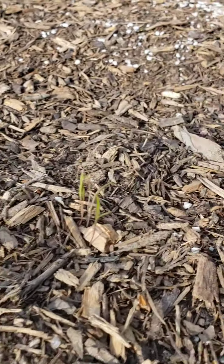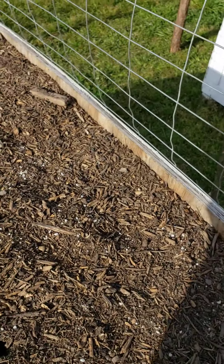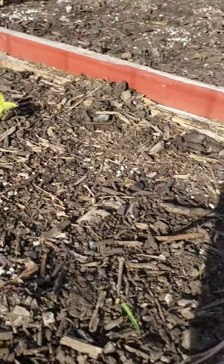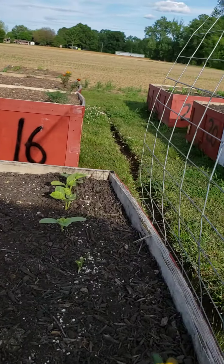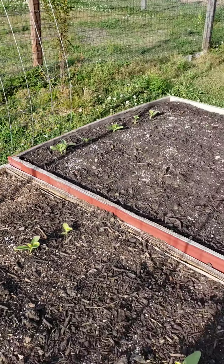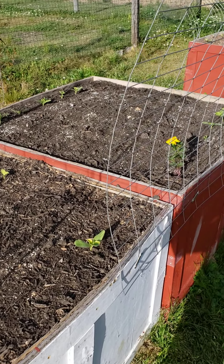We went ahead and planted some dill to go with the cucumbers. Another marigold. And these right here are Armenian cucumbers — Armenians over there too. When these grow they're going to be anywhere between three and six feet long. Six feet is probably pushing it — the biggest I've had was about four and a half feet — but I've heard they can get five feet plus. They're going to be big cucumbers.